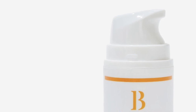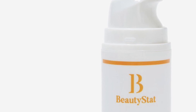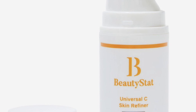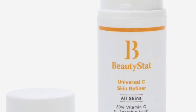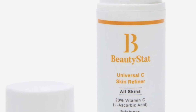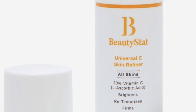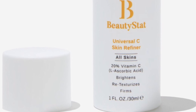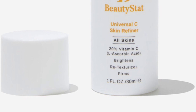BeautyStat Cosmetics Universal C Skin Refiner Brightening Vitamin C Serum retails for $85. This is 20% pure vitamin C and 100% going into your summer box. It's the first 20% vitamin C serum containing stabilized L-ascorbic acid, the purest form of vitamin C, so you're really about to level up your skincare game. This serum improves the look of skin texture, fine lines, and wrinkles, while green tea actives calm and soothe the skin.